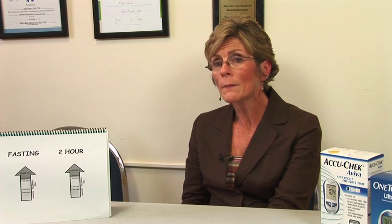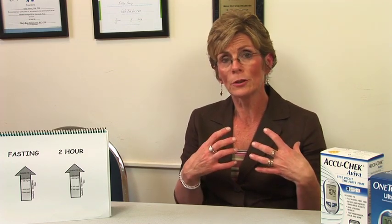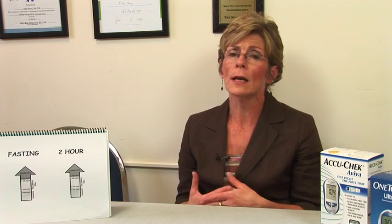The symptoms of high blood sugar or diabetes are that people are typically very thirsty. They tend to urinate a lot because they're drinking a lot, and they tend to be very lethargic or tired because they're not getting the energy they need. The sugar is being excreted through the urine, and your body causes you to drink a lot — that increased thirst — and the cells aren't getting what they need so you're not getting the energy you need.